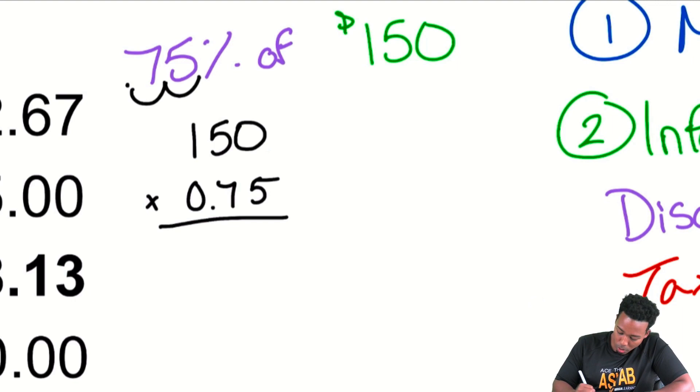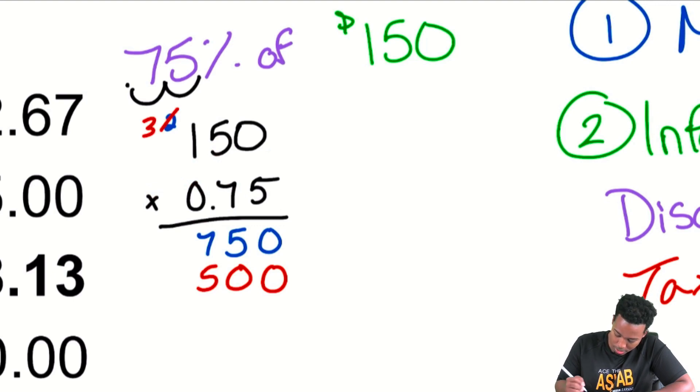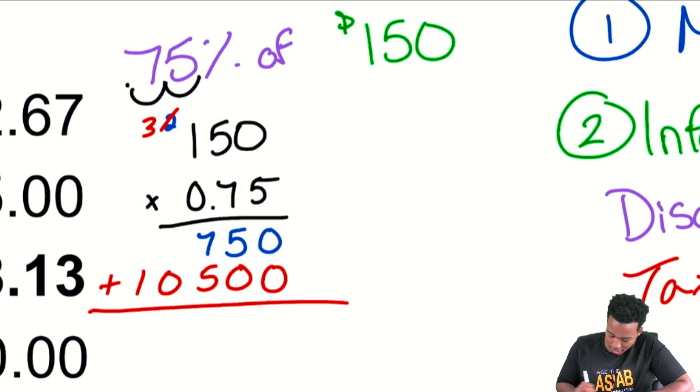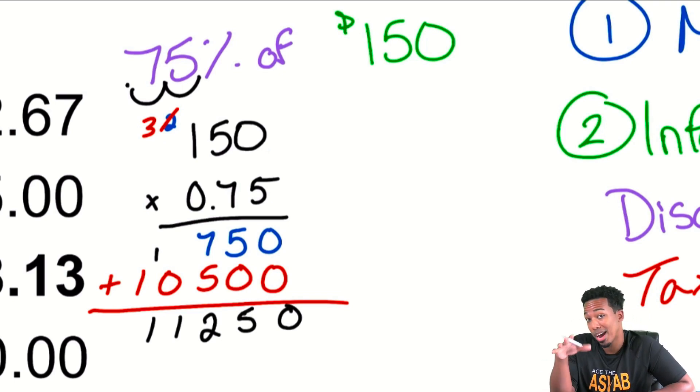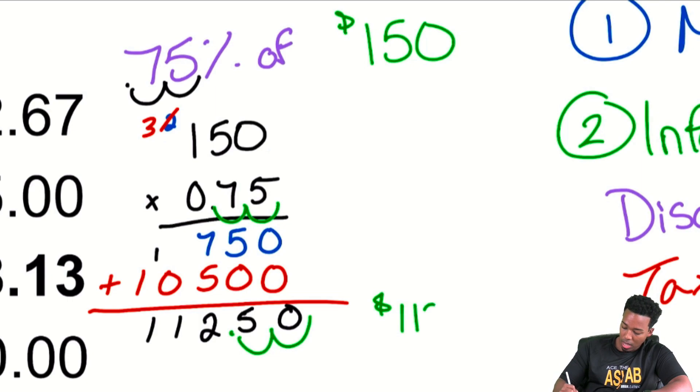Here we go with the multiplication: 150 × 0.75. 0 × 5 = 0. 5 × 5 = 25, carry the 2. 1 × 5 = 5, plus the 2 = 7. Bring that 0 down. 0 × 7 = 0. 5 × 7 = 35, carry the 3. 1 × 7 = 7, plus 3 = 10. Adding it all up: 0, 5, 7 + 5 = 12, carry the 1. We have 2 decimal places, so we get $112.50.